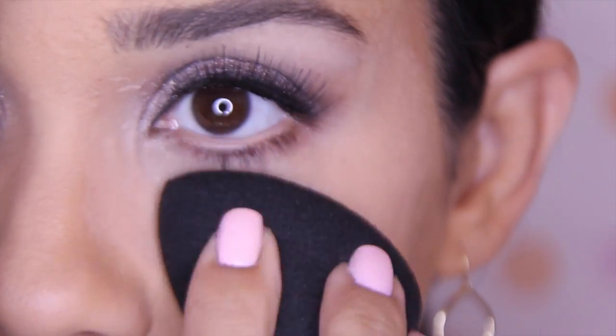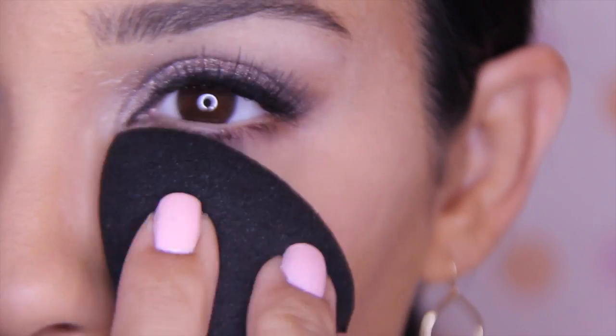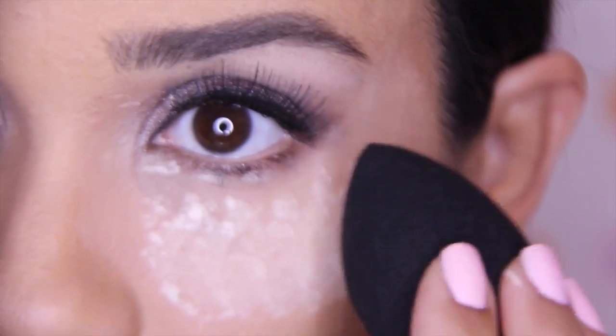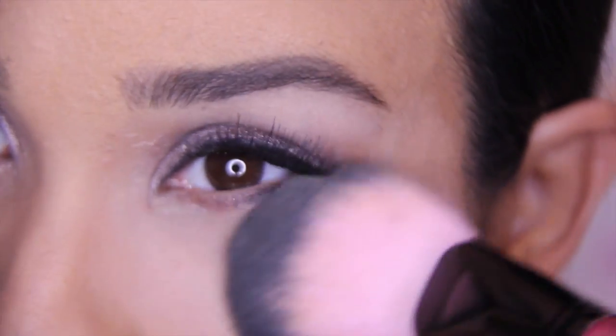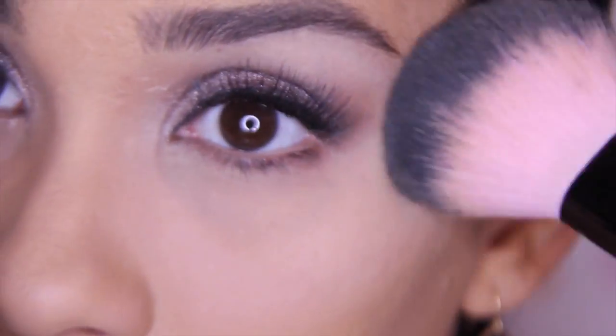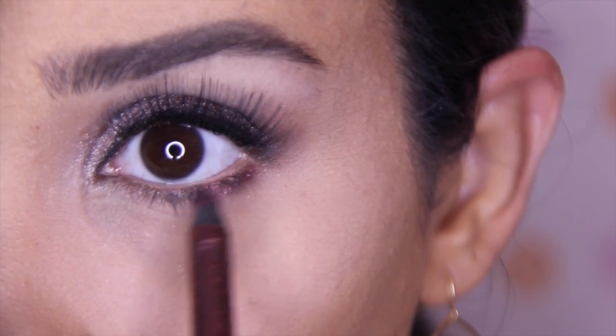Then I use a damp sponge to blend it in with the foundation. Setting your concealer with a loose or translucent powder is very important — it will prevent your concealer from creasing and keep it in place all day long. Then I just wipe it off with a brush and we're done.